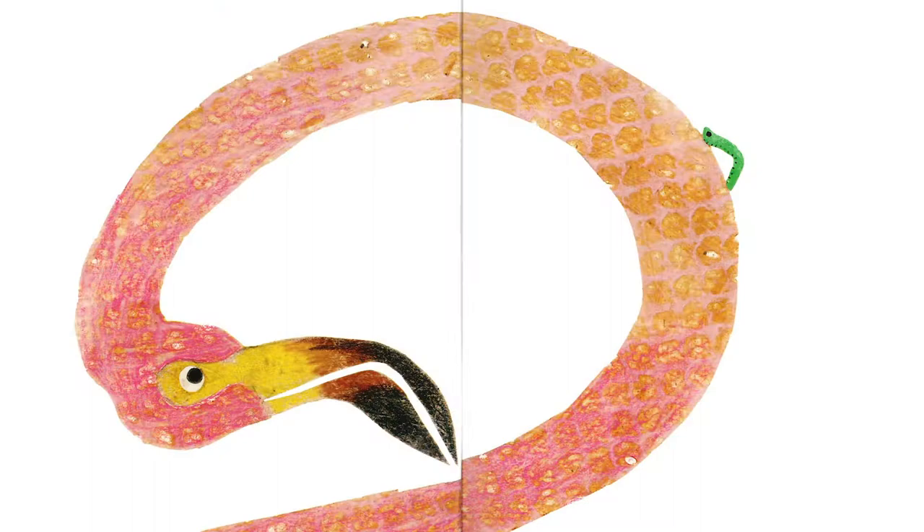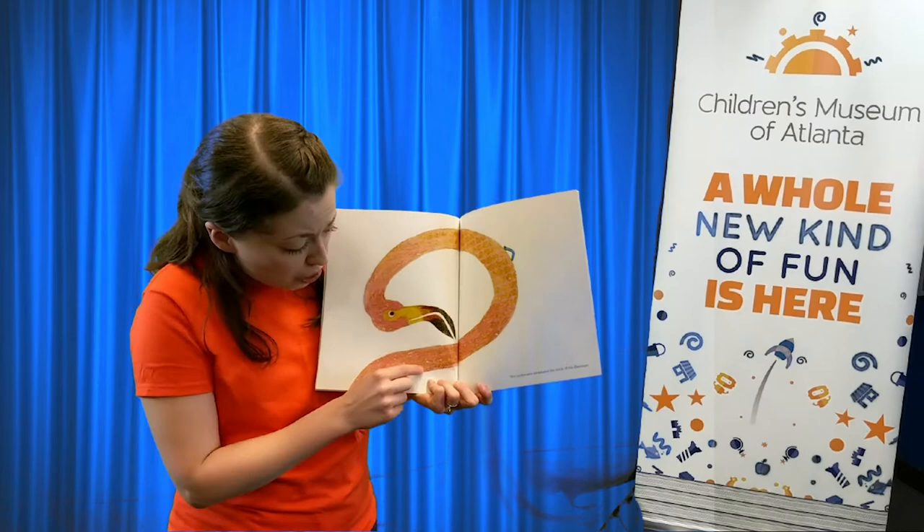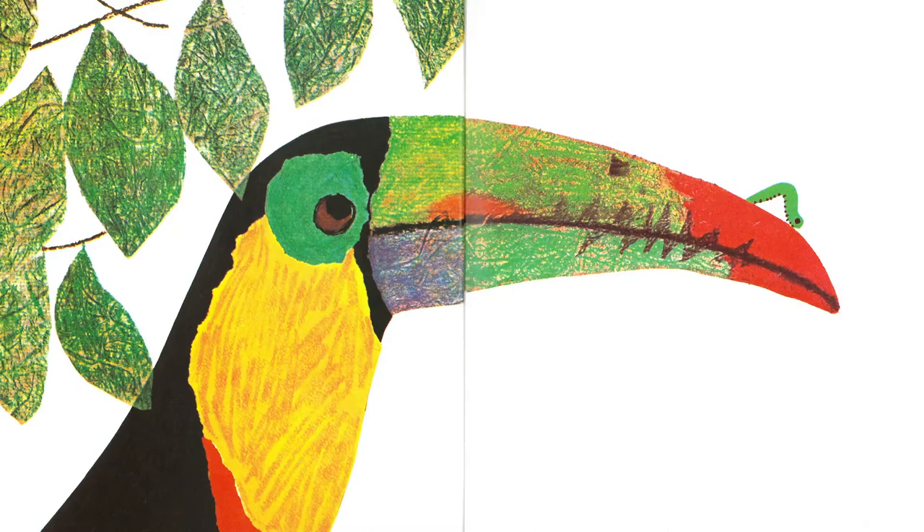The inchworm measured the neck of the flamingo. Look at this animal — look at how long its neck is. And there's our friend the inchworm going inch by inch. Now can you guys at home take a guess? How many inches do you think its neck is? Ten? Twenty?